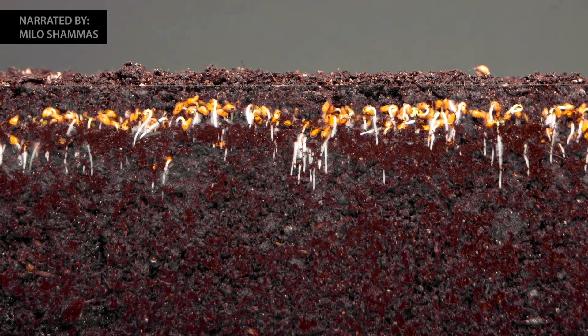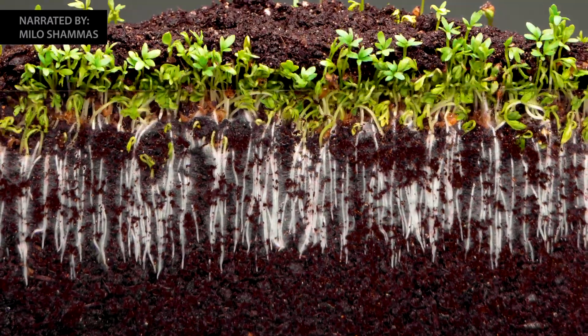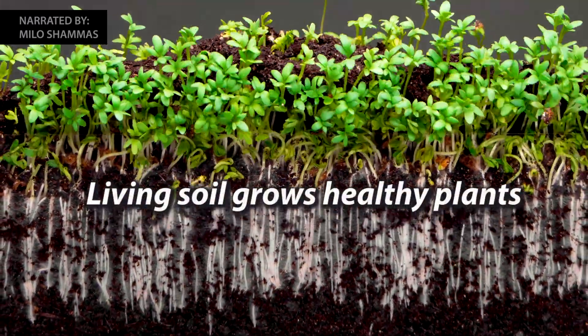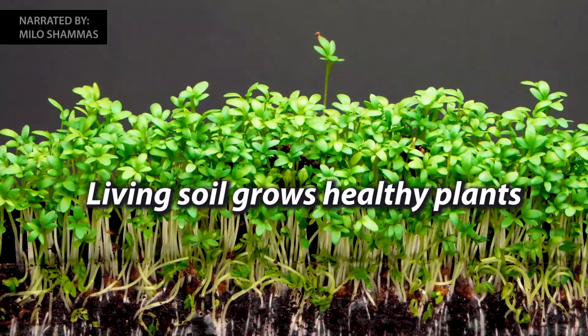Your soil is alive. Don't treat it like dirt or a simple anchor to hold the plant in place. Build a living soil — soil that's biodiverse and teeming with microbes.